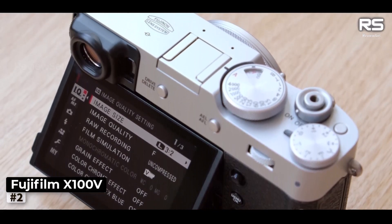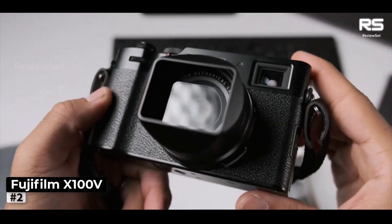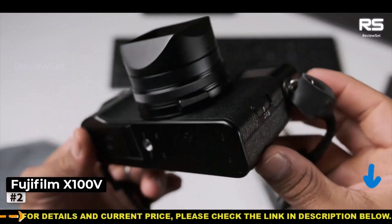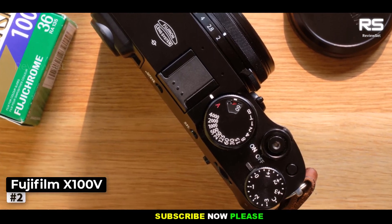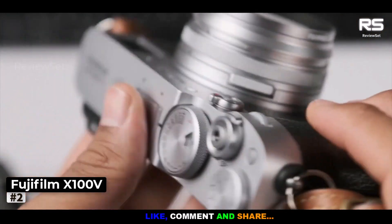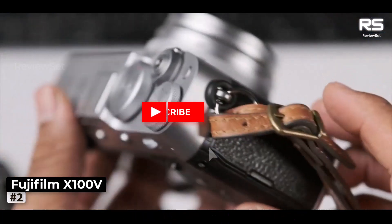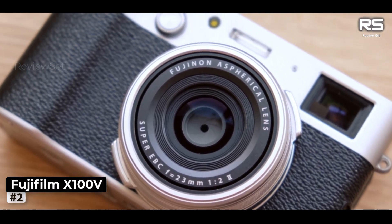The X100V builds upon the X100F's compact form factor by introducing a highly practical tilting touchscreen. This addition brings the benefits of touchscreen gestures and enhanced shooting flexibility at varying angles, catering to diverse shooting scenarios. A new 26.1MP sensor paired with the X-Processor 4 delivers remarkable improvements in autofocus, image quality, and high ISO performance. Our testing revealed commendable noise control up to ISO 6400, accompanied by images bursting with intricate detail and lifelike colors. Furthermore, the camera offers 4K/30p video recording and an upgraded hybrid EVF with high resolution, making it a genuinely capable pocket-sized performer provided you're willing to invest in premium quality.